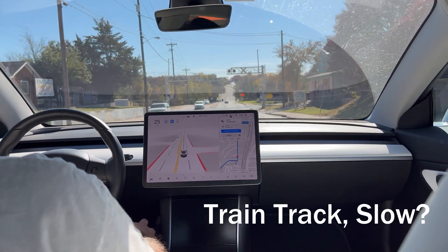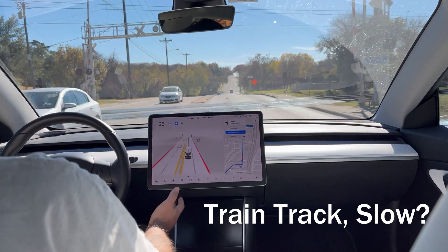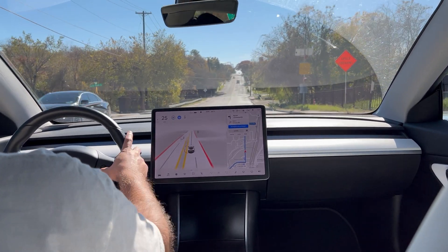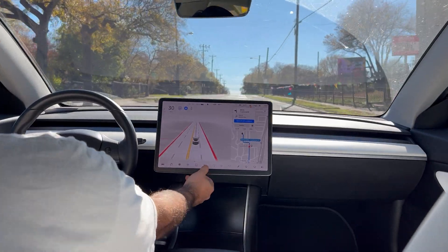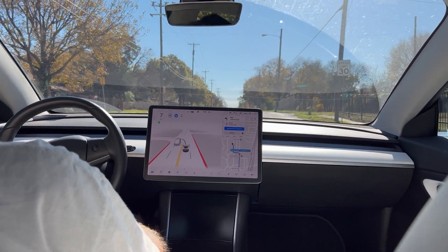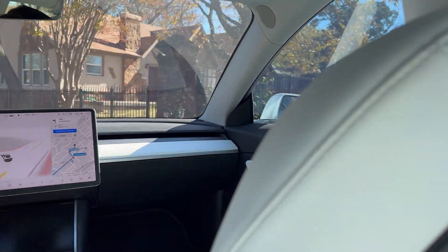I'm going to approach some tracks. Let's see what it does — if it slows down. I would have. It didn't. And that was a little rough, but manageable. It's kind of one of those peak-of-the-hill situations. It should go — it's going, it's just slow.